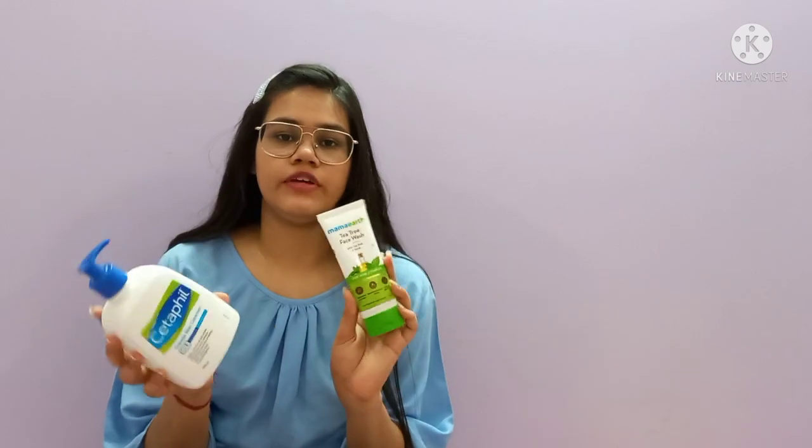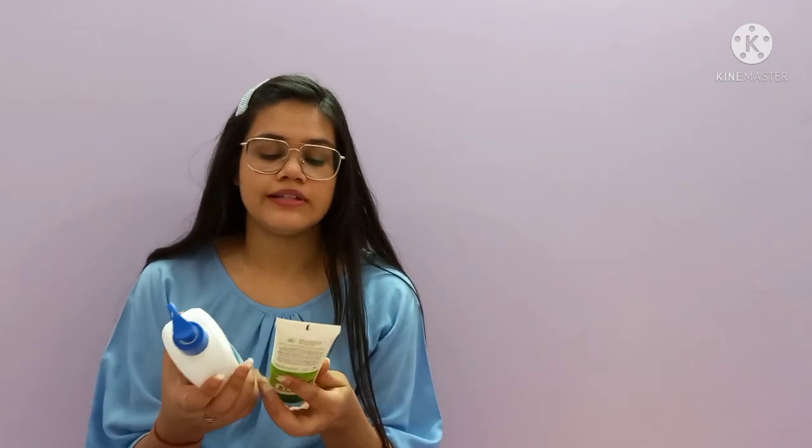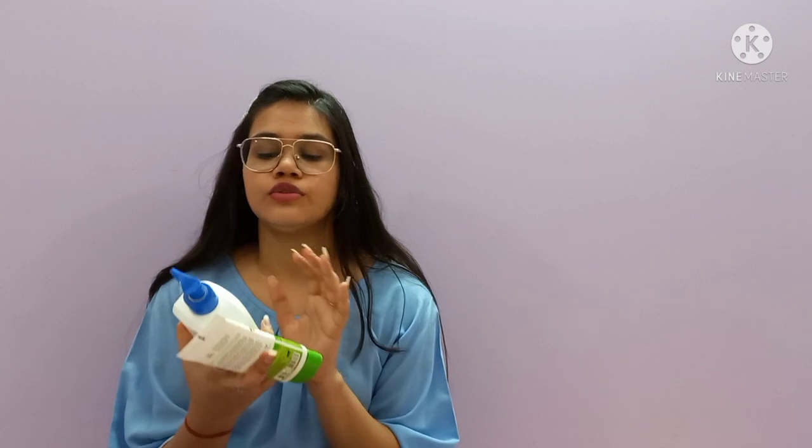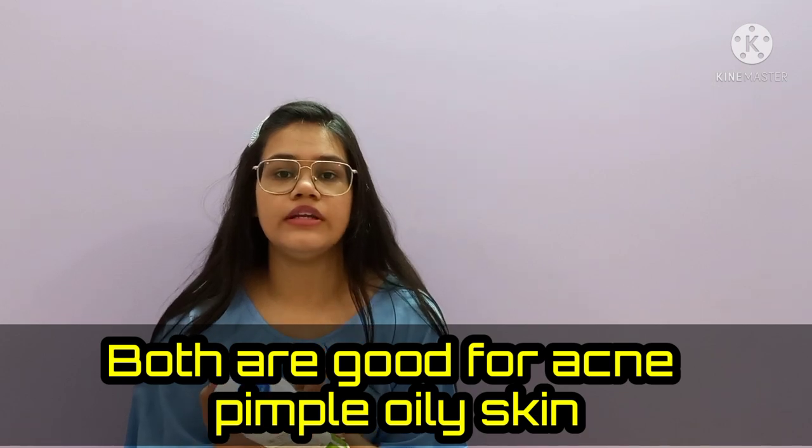If you want to purchase either of these two face washes, I will put both links in the description box. You can also find them in normal stores. Both face washes are suitable for oily, acne-prone skin — if you have oily or acne-prone skin you can definitely give them a try.